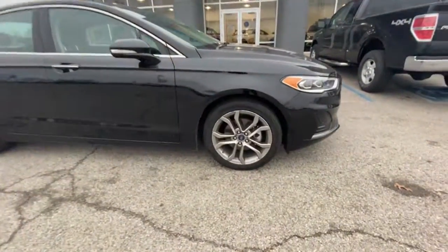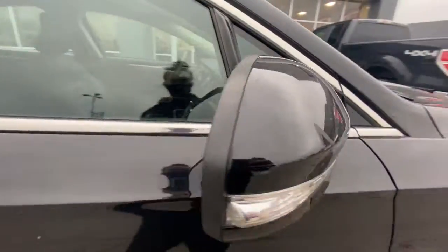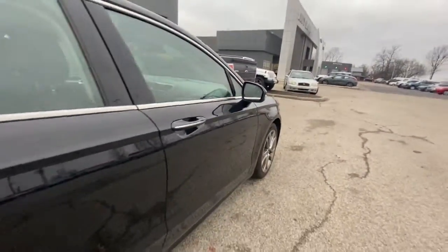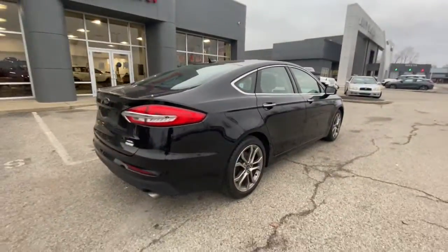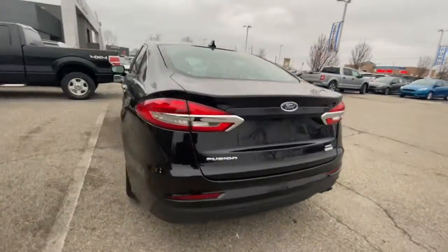This could be the car for you. The 2019 Ford Fusion. With less than 40,000 miles on the odometer, this vehicle provides excellent value. Make every drive count in this sporty, sophisticated Fusion.